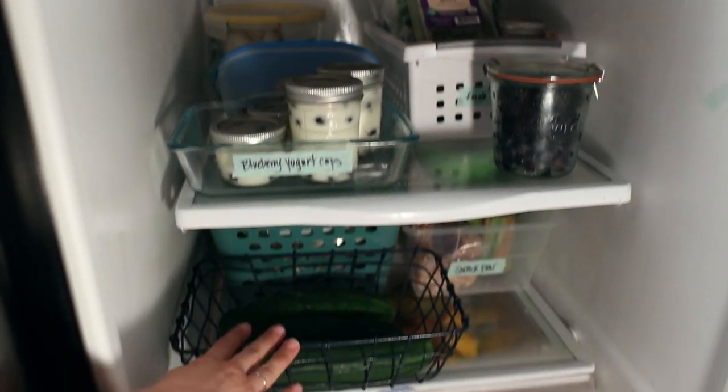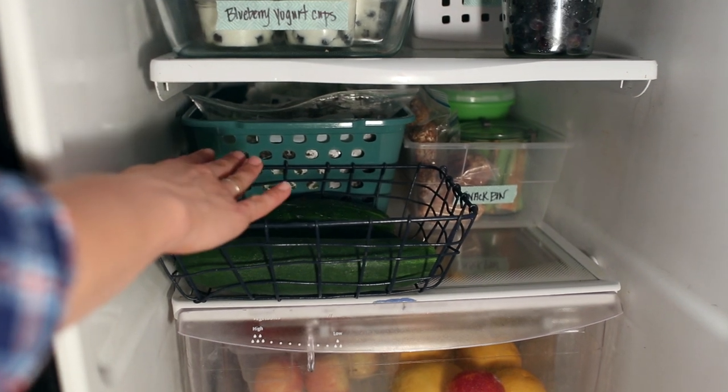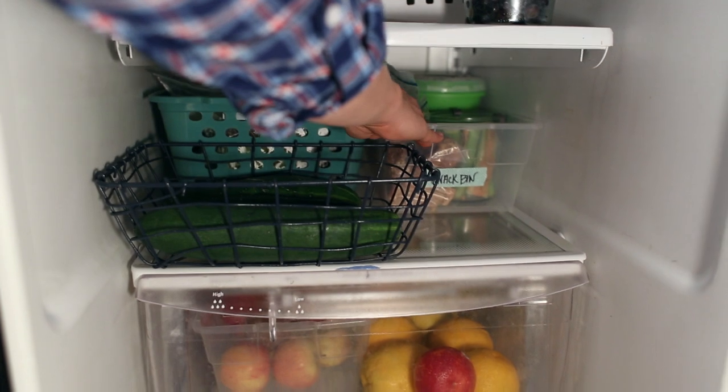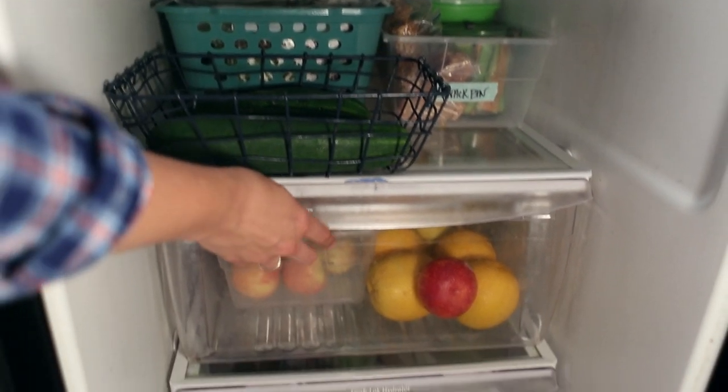On the next shelf I have all my cucumbers together for easy storage. All my leafy greens are in the green bin in the back. And then my kids' snack bin is right here so that they can easily take it out and grab whatever whenever they're hungry.